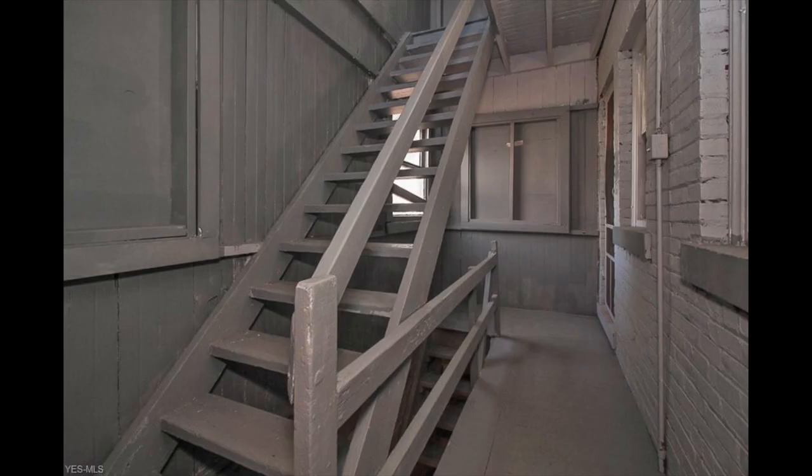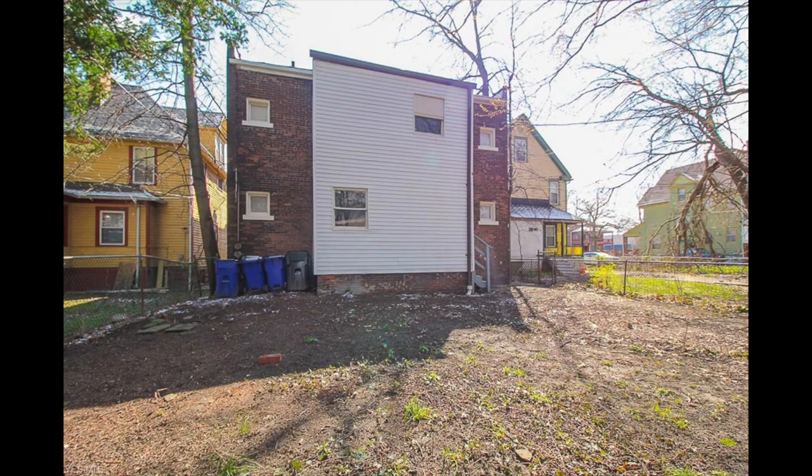That real estate agent is selling the crap out of this — giving you nothing but sunshine and rainbows. But dollars to donuts, this property is overpriced by $60,000. I said at the top of the show I'd make you $60,000, and that is it right here. This ain't worth $140,000. At most it is worth $80,000.